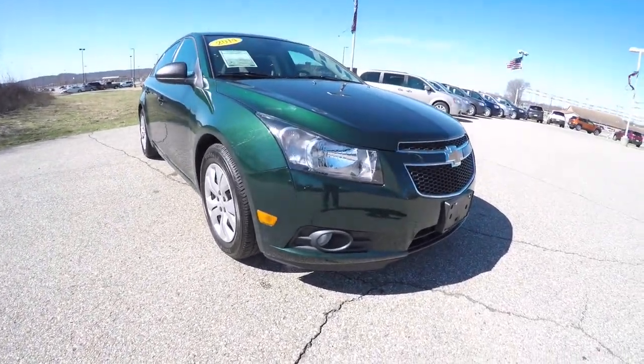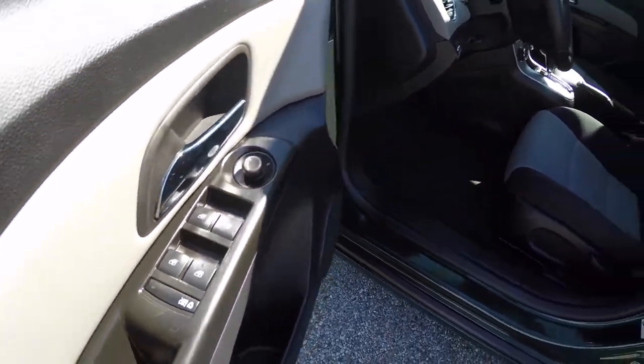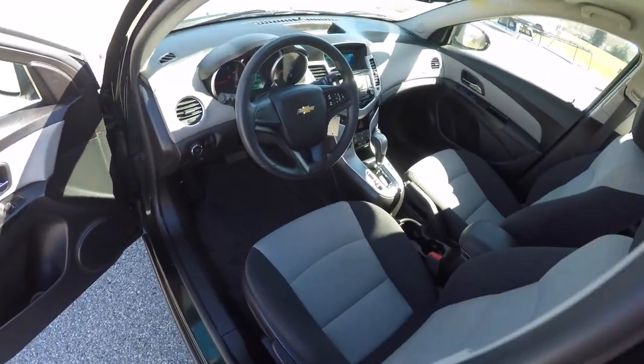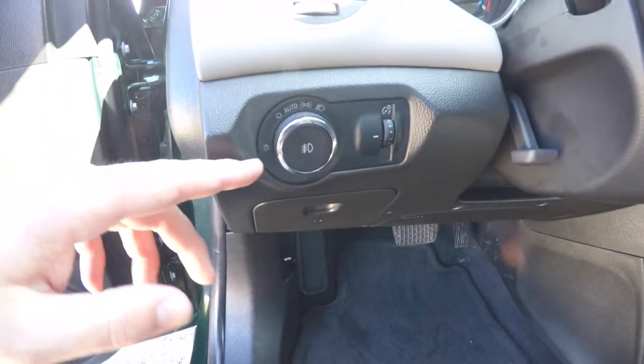Alright, let's take a look at the interior. Inside we have power mirrors, power windows and power door locks, as well as automatic headlamps with fog lamps.